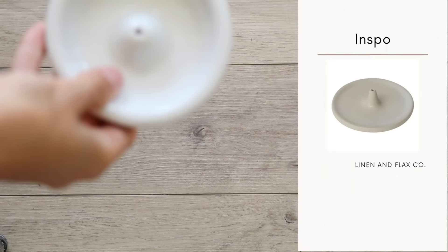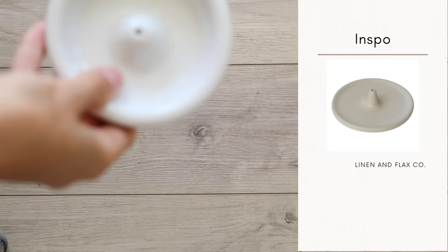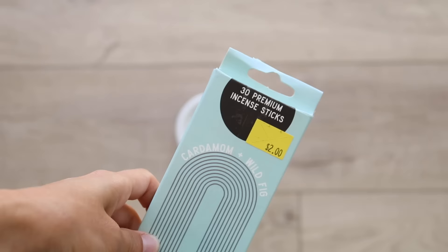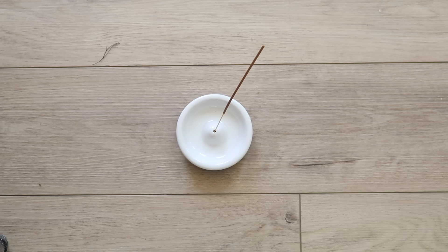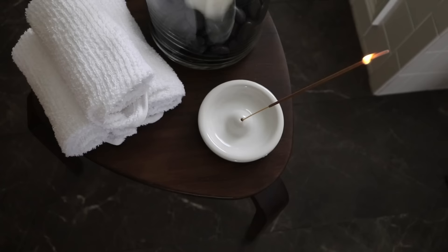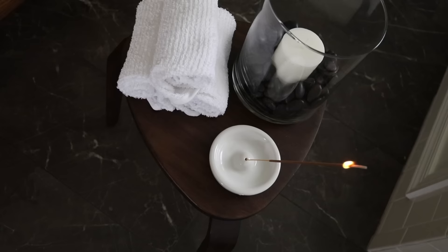Number 15 has to be this sweet ceramic incense holder. I love its neutral color and materiality — it can go with any interior design style and it's also incredibly practical. I personally don't recommend the incense sticks sold at Dollar Tree, but the ceramic incense holder is a 10 out of 10 for me.